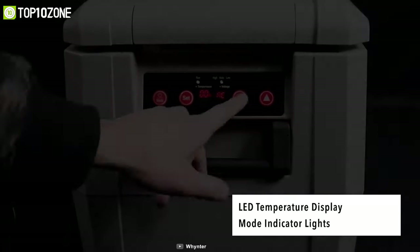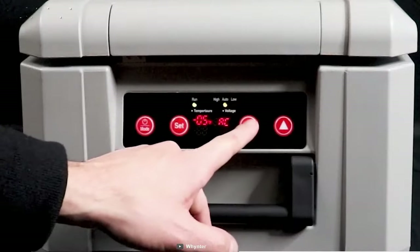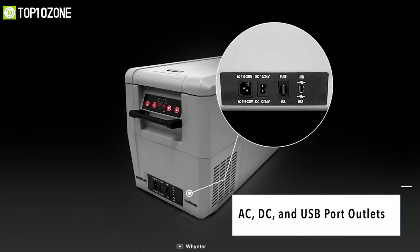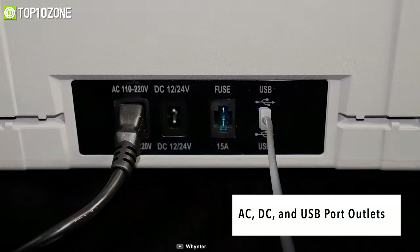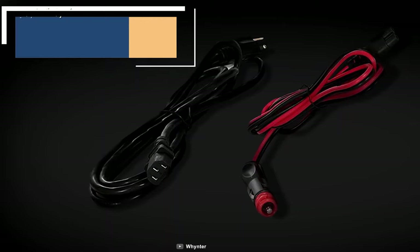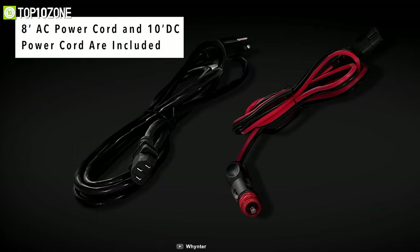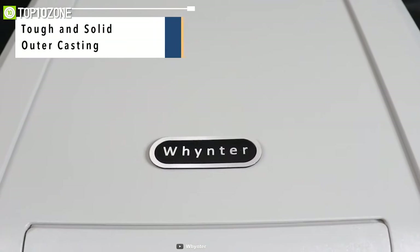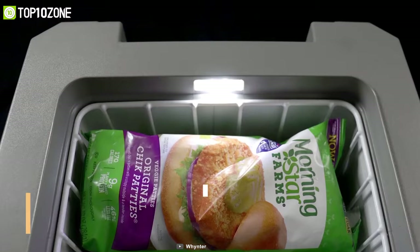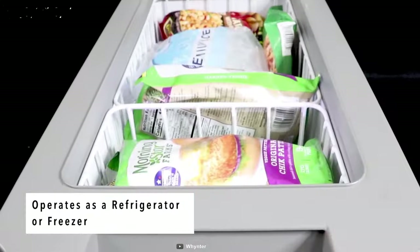It comes with an LED temperature display so you can set temperatures according to conditions. This portable refrigerator can run on either a 110-volt AC source or 12-volt DC, and you can also plug it into a car's cigarette port for added convenience. The flush back design of the unit maximizes space while minimizing the unit's footprint, making it the ideal choice for any camping trip.